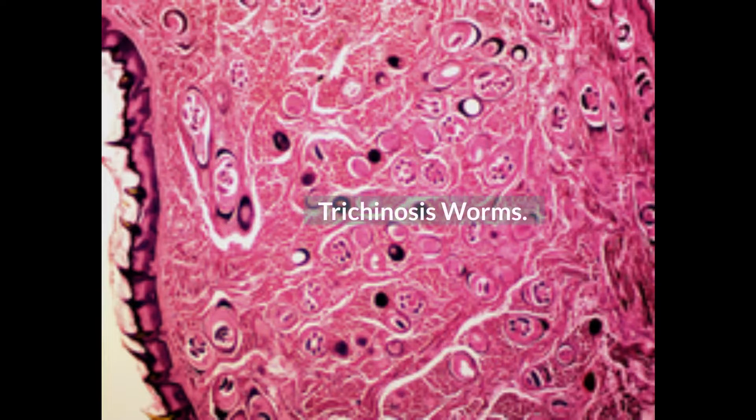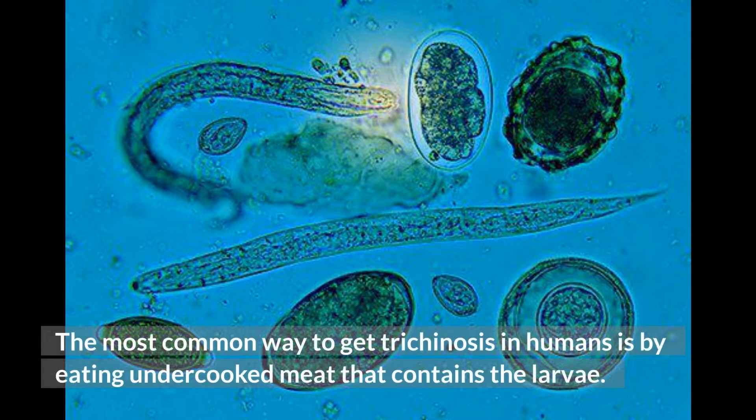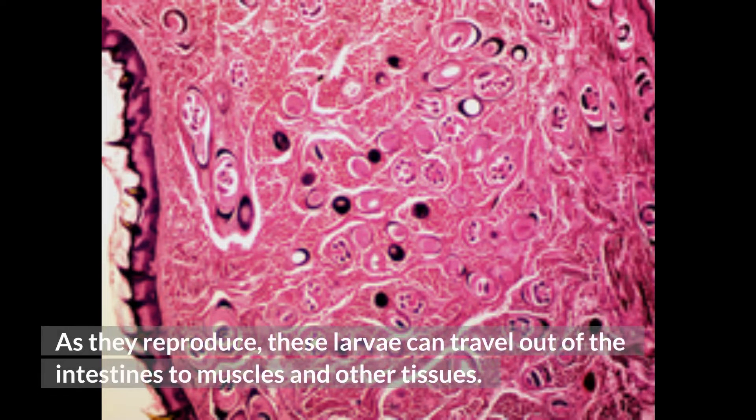The roundworms of trichinosis are transmitted in animals. The most common way to get trichinosis in humans is by eating undercooked meat that contains the larvae. The larvae mature in your intestines, and as they reproduce, these larvae can travel out of the intestines to muscles and other tissues.